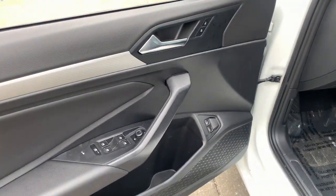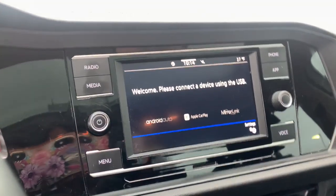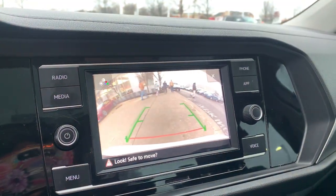Its impressive fuel efficiency, smooth ride, zesty performance, and numerous safety features make it ideal for families and commuters. The following are some of this vehicle's highlighted options: